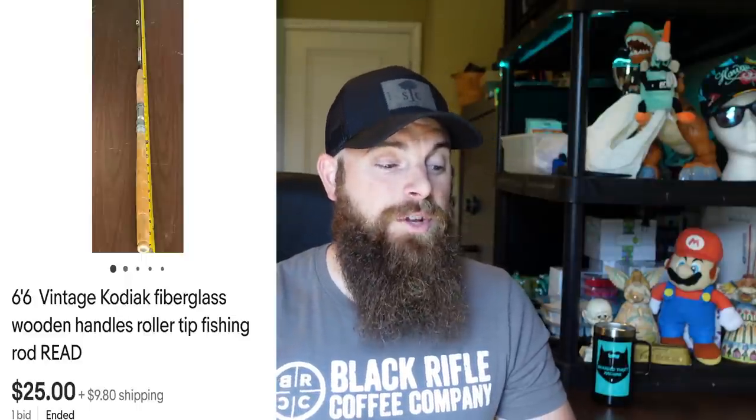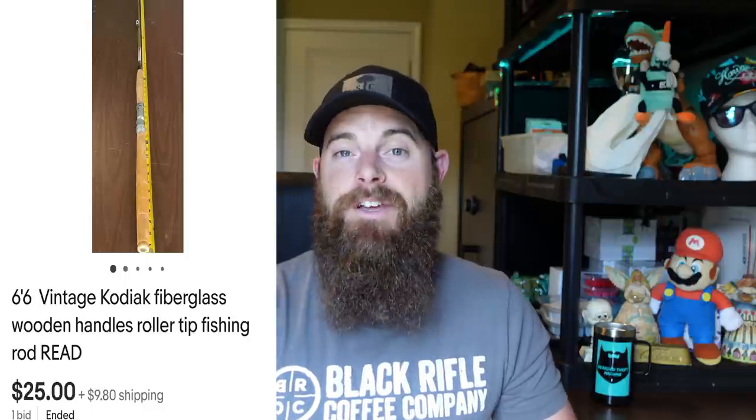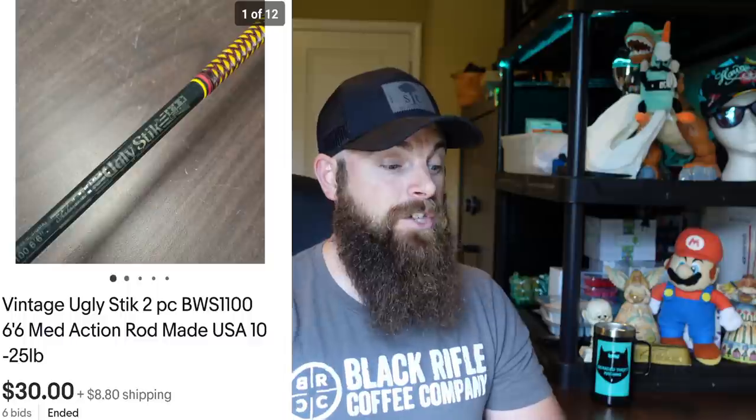This is a 6'6" vintage Kodiak fiberglass rod with wooden handles and a roller tip. Listed as 'read' because it was missing the butt plate. Went for $25, buyer paid shipping, 10 days to sell. I picked it up in Savannah. I usually wait until I have 10 to 15 fishing rods to list them all at once to save time with lighting setup. I'm already in the good on it — paid about $2 for it.